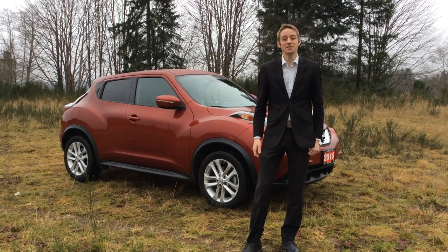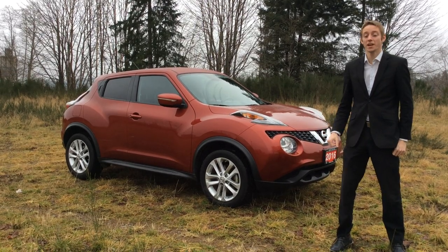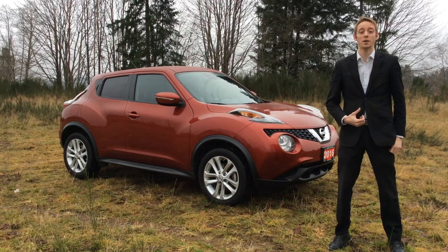Hey guys, this is Colton at North Island Nissan and behind me I have a 2016 Nissan Juke SV. This vehicle was celebrity owned by myself, so I'm very proud to be selling it here.